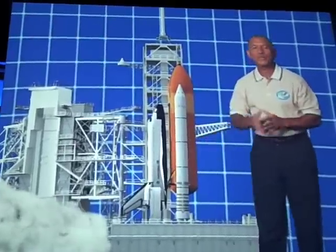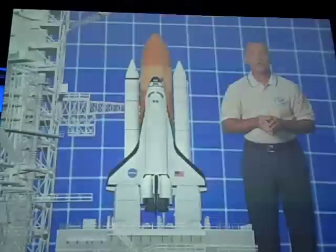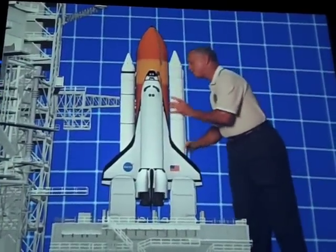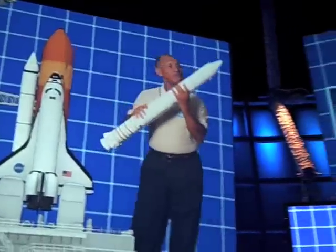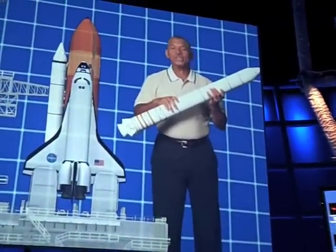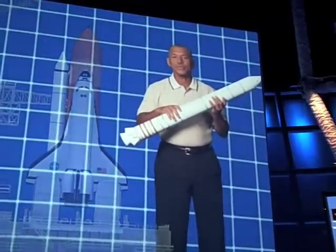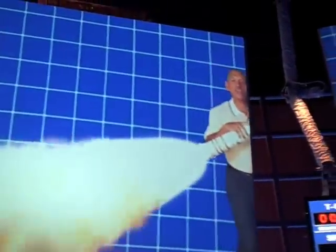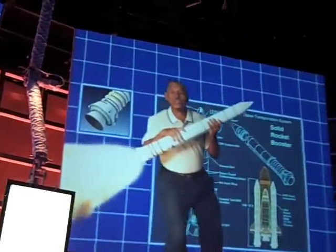You're getting a lot of power from those main engines, but you're going to need even more to get to orbit. That's where the solid rocket boosters, or SRBs, come in. These were the most powerful solid fuel rocket engines ever flown. The SRBs ignite when the countdown gets to zero. And believe me, you'll know it. Once you fire the SRBs, you can't turn them off. So you're going somewhere — you'd better just hope it's up.